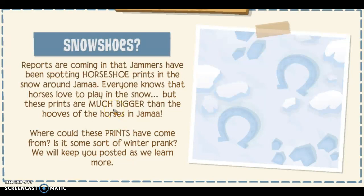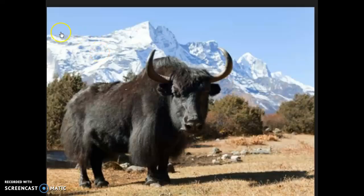Some animals that I think might be it — the first is the yak. Yaks live around snowy areas and in mountains. Also, yaks have sort of horse-like feet as well. So that's one animal that I think might be it.